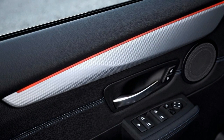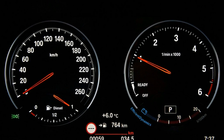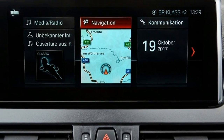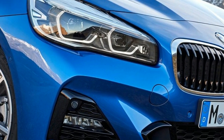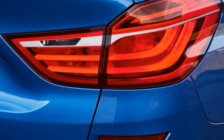Despite its compact exterior measurements — length 4,354mm, width 1,800mm, height 1,555mm — the new BMW 2 Series Active Tourer still offers plenty of space for five passengers, a raised seating position, and a good all-round view. Its wheelbase of 2,670mm ensures sufficient legroom and easy entry and exit. The boot capacity of 468 liters can be extended to a maximum of 1,510 liters by sliding the rear seat unit forward.